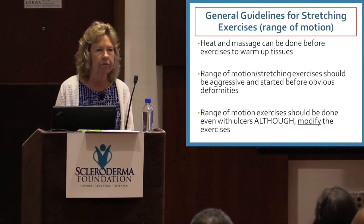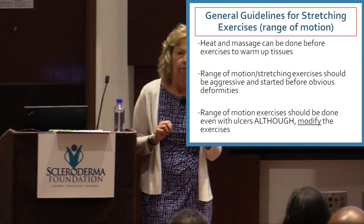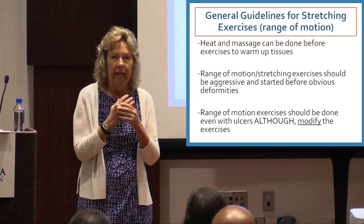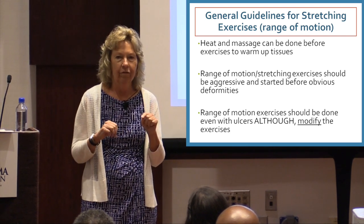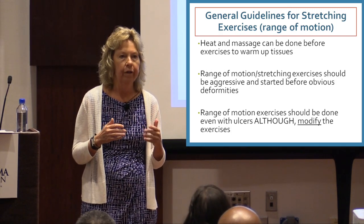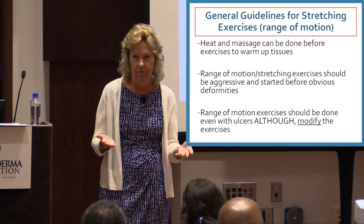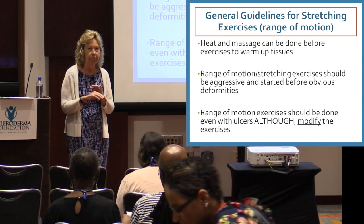Systemic sclerosis — scleroderma — is very different from other diseases that occupational and physical therapists treat. They often treat people with forms of arthritis that affect the actual joint. With inflammation, therapists think you shouldn't push very hard, but because scleroderma is a connective tissue disease, stretching has to be more aggressive sometimes. If you're seeing an OT or PT and they have questions, feel free to give them my email. Even if you have ulcers — which I know are very painful — it's still important to try and exercise the joints around those ulcers.